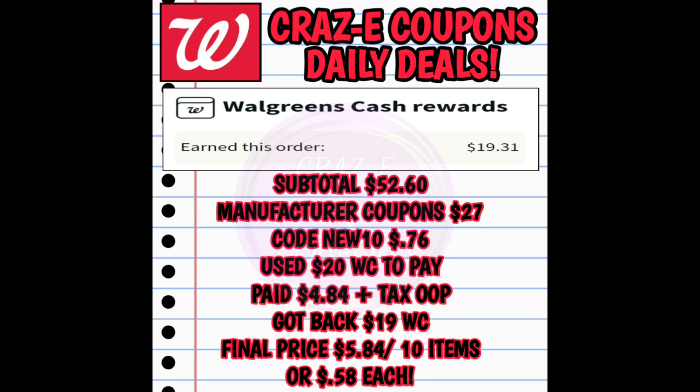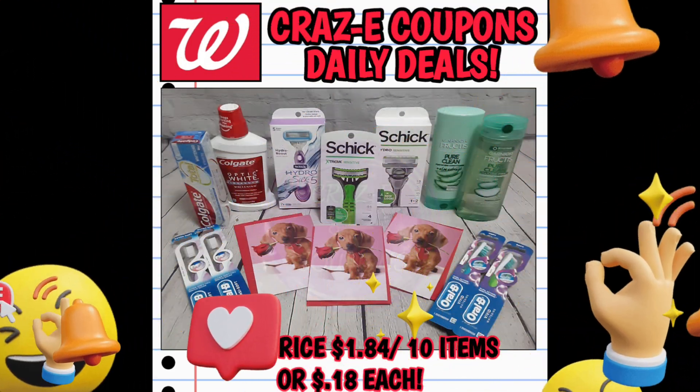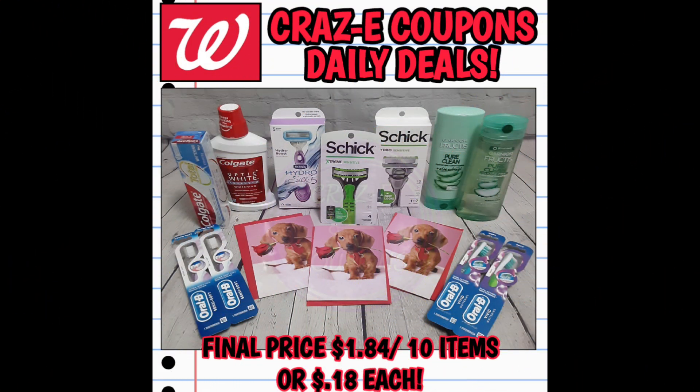If you don't have the full $20 in Walgreens cash to use, don't worry — just use what you have and pay the rest out of pocket. Your final price is still going to be $5.84 for all 10 items, which is a fantastic deal. And if we combine that with those money-making Oral-B toothbrushes, my final price is $1.84 for all 10 items — just 18 cents each — and I only paid $4.84 out of pocket. Everything worked out perfectly and I didn't have to spend an hour in the store figuring out deals.